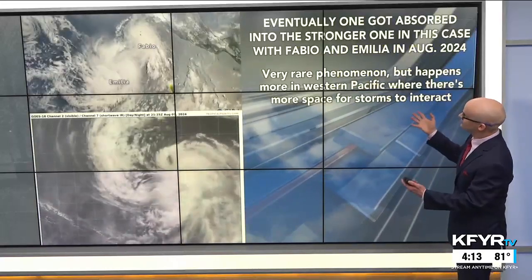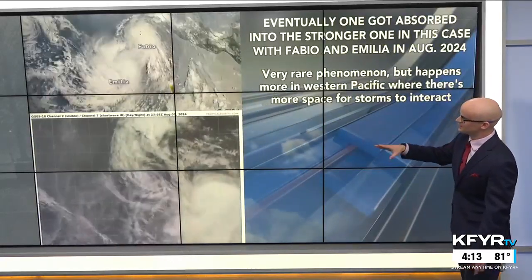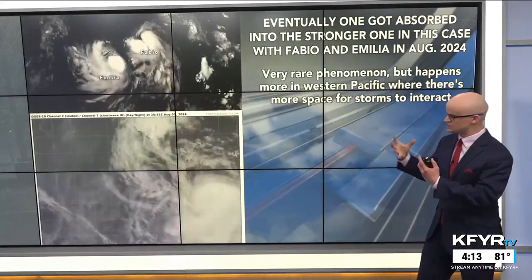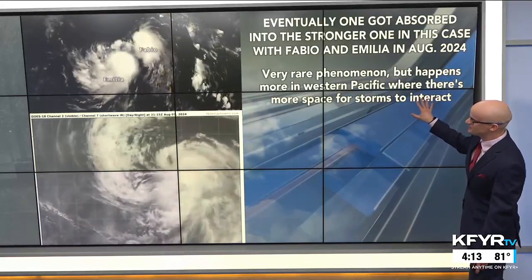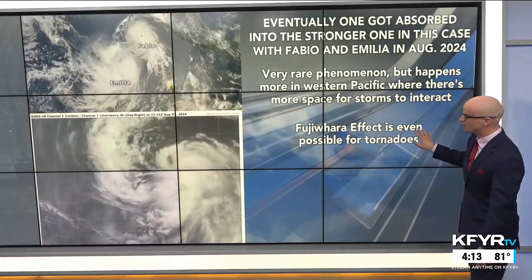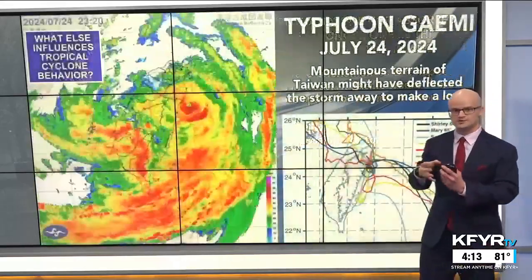Eventually, one of them got absorbed by the stronger one in the Fabio and Amelia situation in the eastern Pacific in August 2024, where the stronger system ingested the weaker one. This is a very rare phenomenon, but it happens a bit more in the western Pacific where there's more space and more ocean water for these storms to interact. The Fujiwara effect is also very rare, but can also happen with two tornadoes that are next to one another.